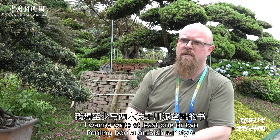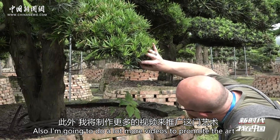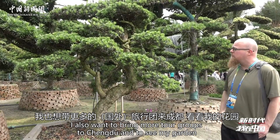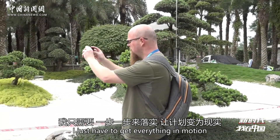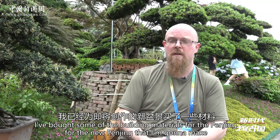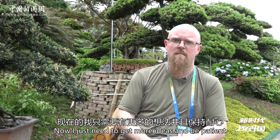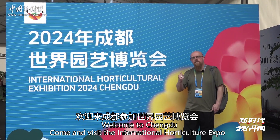I want to finish my Penjing book — I want to write at least one or two books on Sichuan-style Penjing. I'm also going to do a lot more videos to promote the art, and I want to bring more tour groups to Chengdu to see my garden. That's the plan. I just have to get everything in motion. Thanks to this expo, I bought some building materials for the newer Penjing I'm going to make, and now I just need more ideas and patience. Welcome to Chengdu — come and visit the International Horticulture Expo.